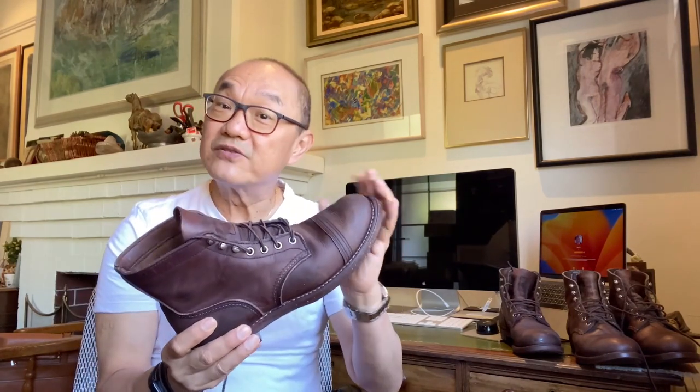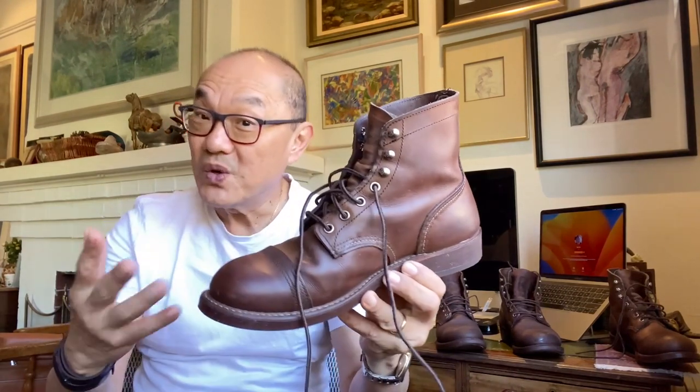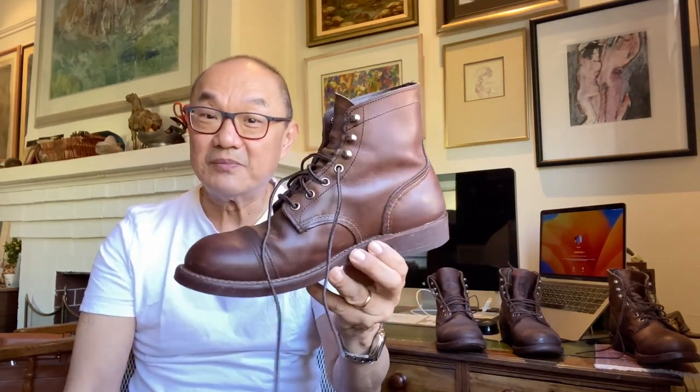I could have got another color I suppose, but I do like the Amber Harness color. So I bought the first pair for about AU$300 on eBay well over a year ago, and then recently I saw this pair of Amber Harness come up for AU$200 on eBay — and I scratched that itch.